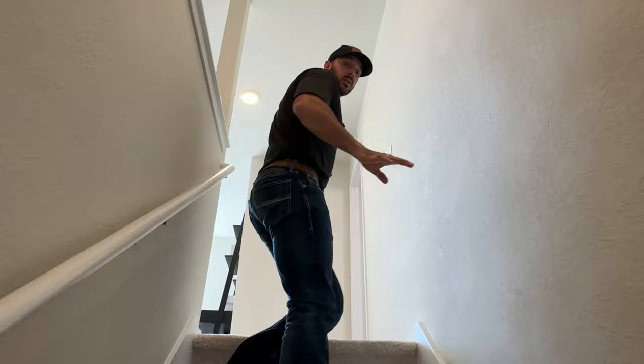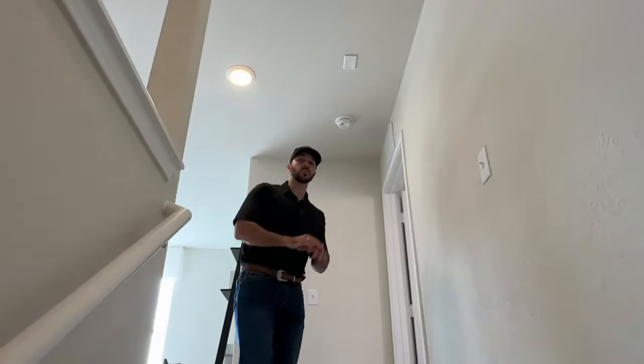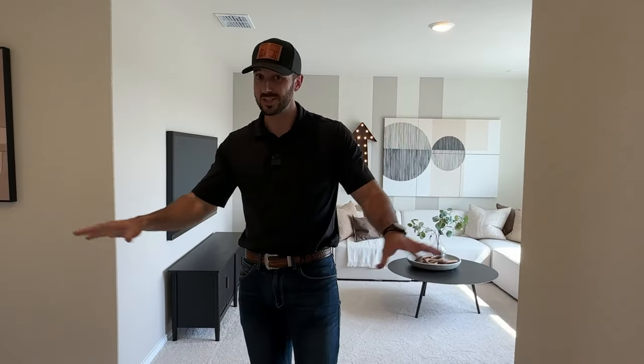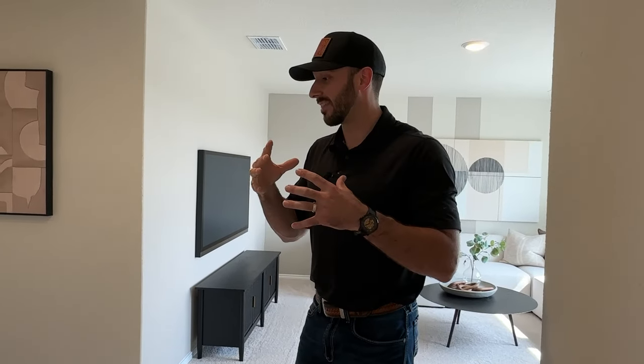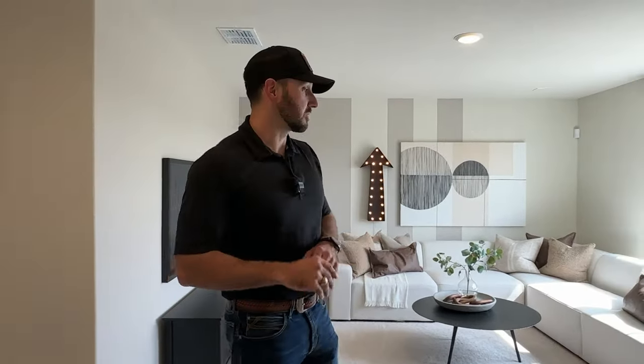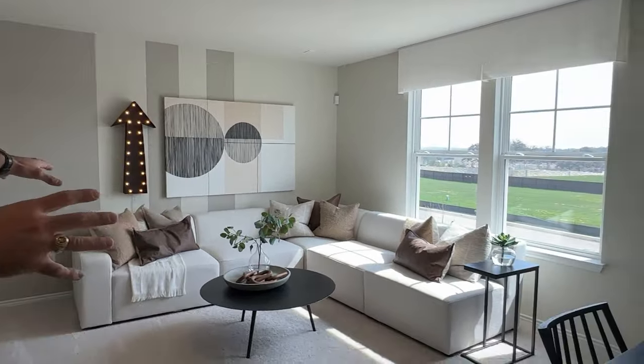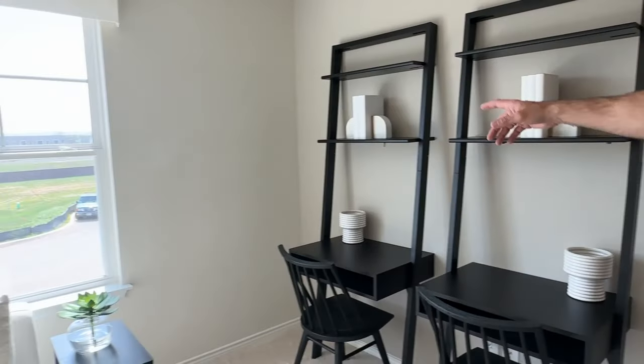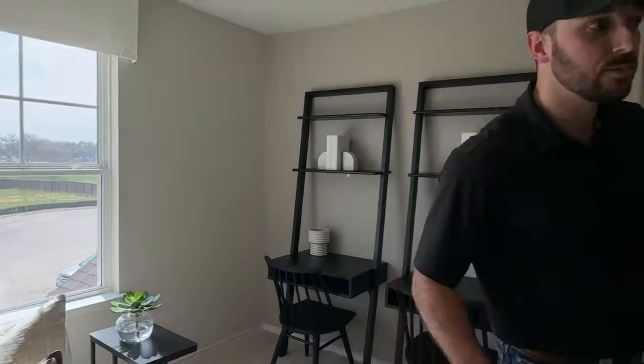One important note: Syntex does not build from the dirt — these are spec homes only. So if you're buying a Syntex home, you're buying a house they're already building. The finishes you see in the model are essentially what you'll get in every house, with possibly some different flooring color options. There are no surprises with cheaper finishes later. Upstairs you've got a loft with lots of light, secondary bedrooms, and you can get a sneak peek of where the new Boerne ISD Elementary School #8 will be.